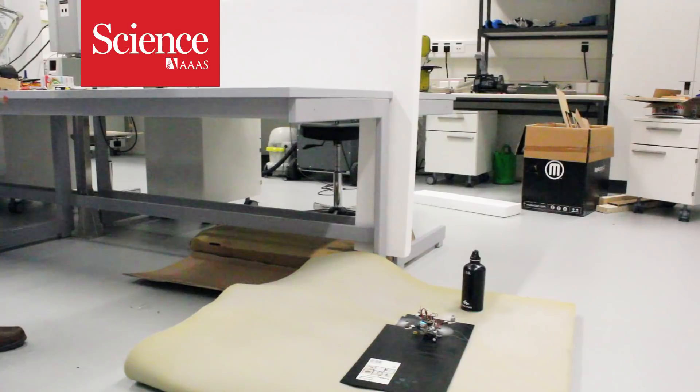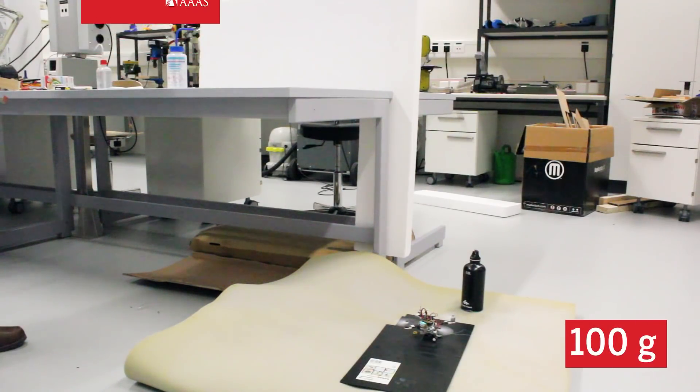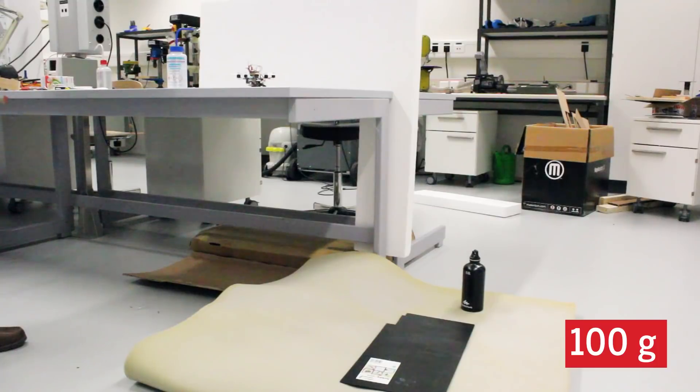This tiny robot may look unassuming, but even at a mere 100 grams — about as heavy as a bar of soap — the FlyingCrowTug can pull up to 40 times its own weight.